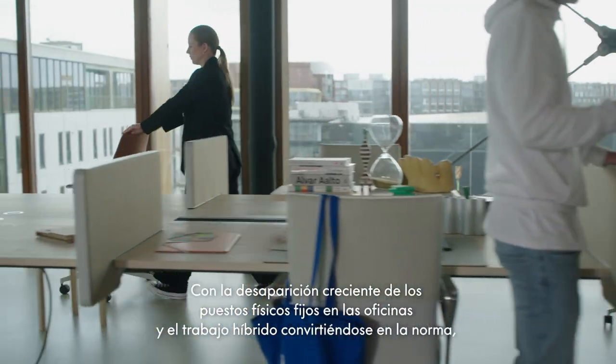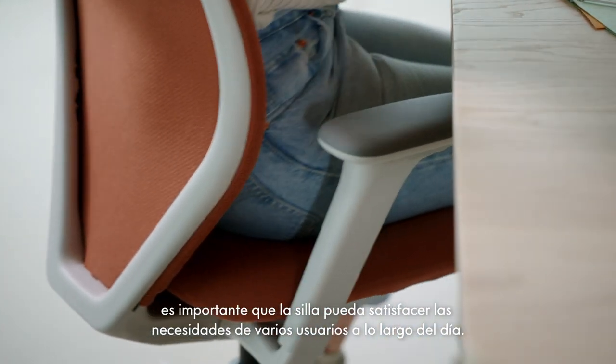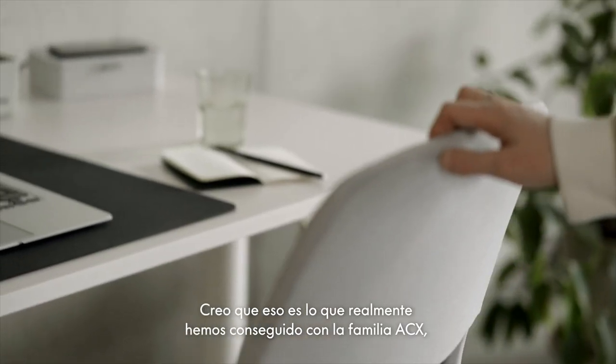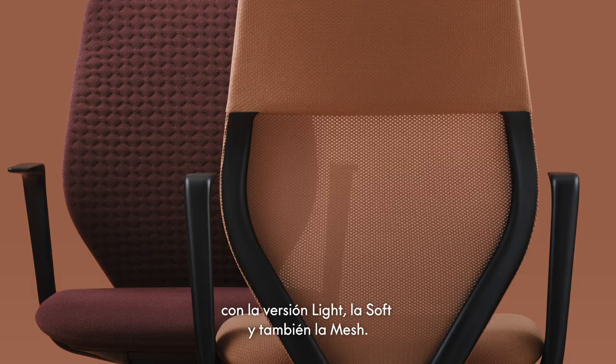The expectations of a task chair have changed a lot over the years. With hybrid work and non-territorial seating becoming more and more the norm, it's important that the chair can fulfill the needs of various users throughout the day. That's what we really achieved with the ACX family — with the light, the soft, and also the mesh version.